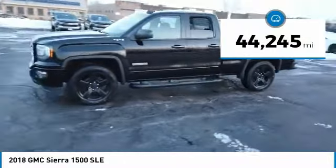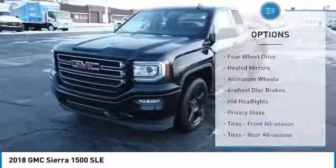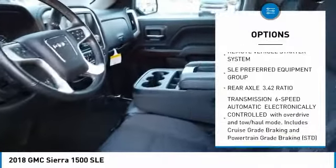This vehicle has less than 45,000 miles. Here are some of this vehicle's great options: four-wheel drive, heated mirrors, aluminum wheels, four-wheel disc brakes, HID headlights, privacy glass, front all-season tires, rear all-season tires, and power steering.